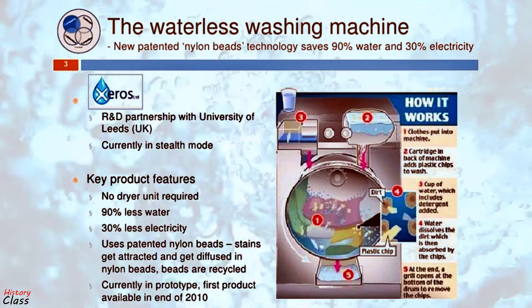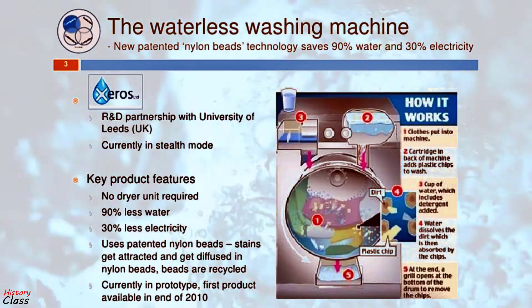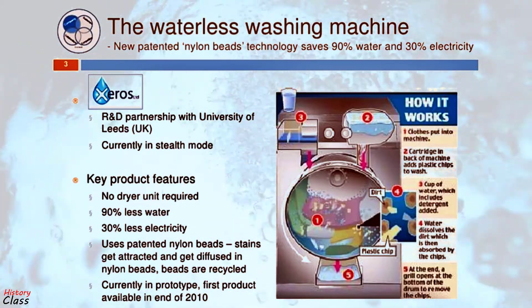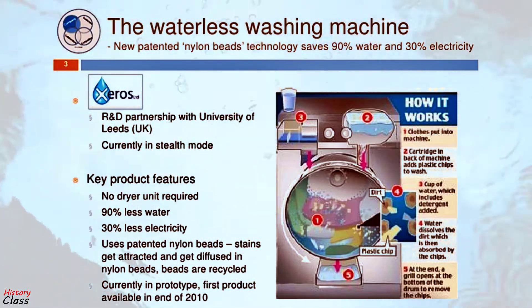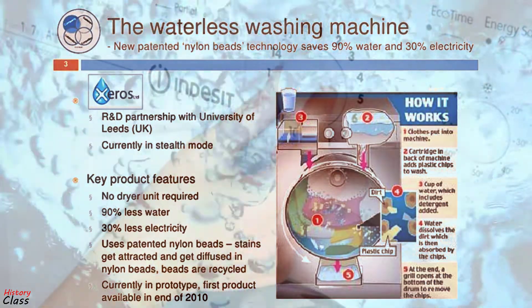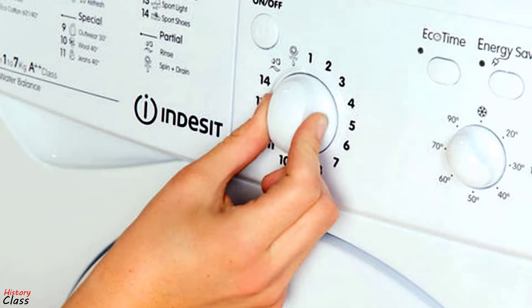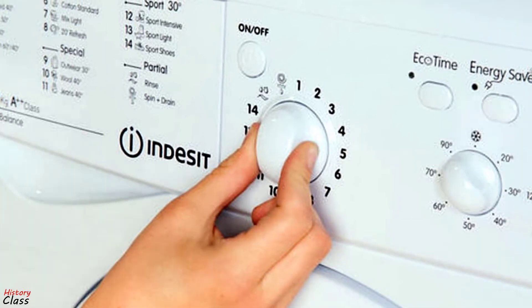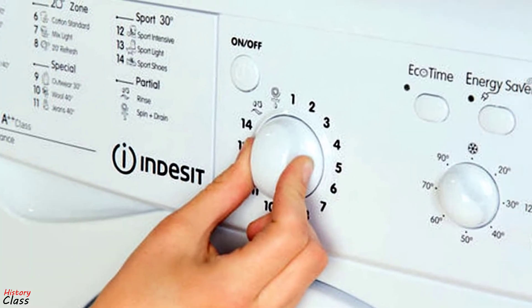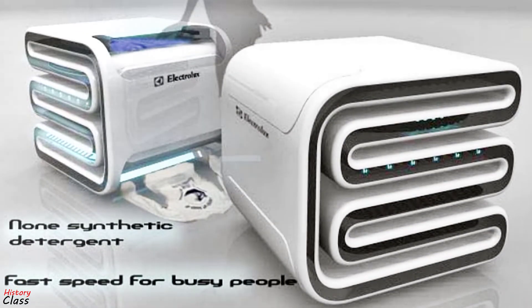In 2008, the University of Leeds created a washing machine concept that uses only a cup, or less than 300 ml, of water and 20 kg of reusable plastic beads to carry out a full wash. The machine leaves clothes virtually dry and uses less than 2% of the water and energy otherwise used by a conventional machine. As such, it could save billions of liters of water each year.